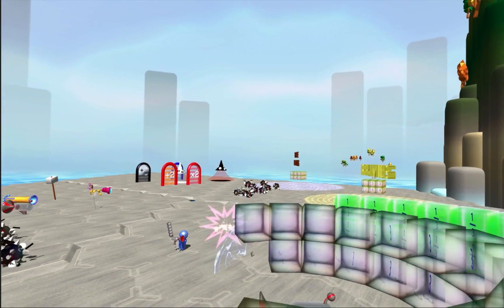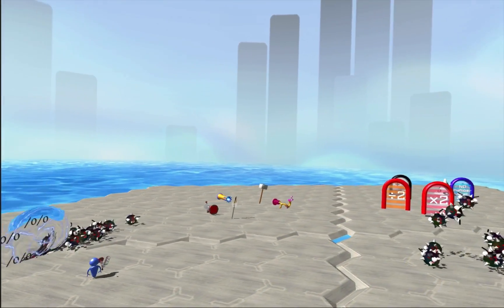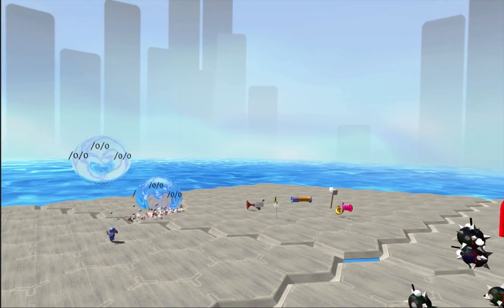The single player experience that we've created so far is just the beginning. With features like multiplayer and level editor, students will be able to create their own math gadgets and share them with each other.